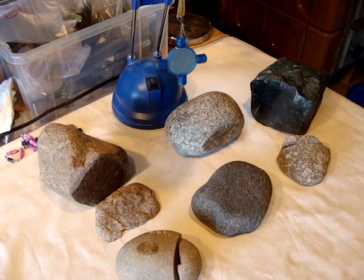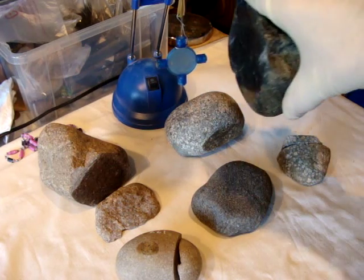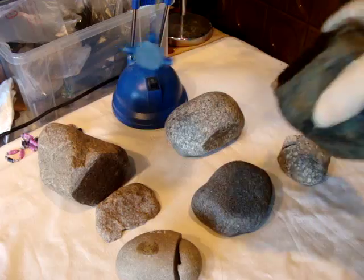Hi, today I'm going to show you six stones. I mixed terrestrial with extraterrestrials. I'll show you a few breccias — this one is attracted to a magnet.